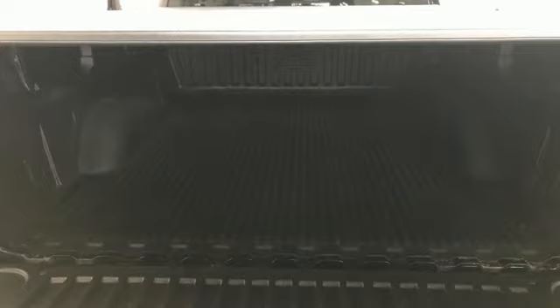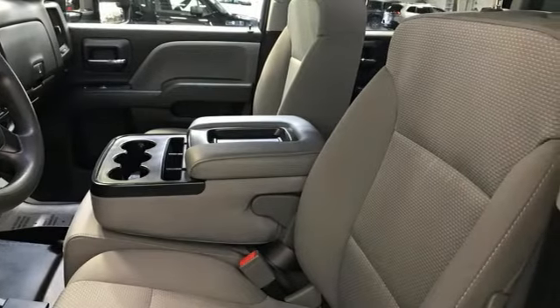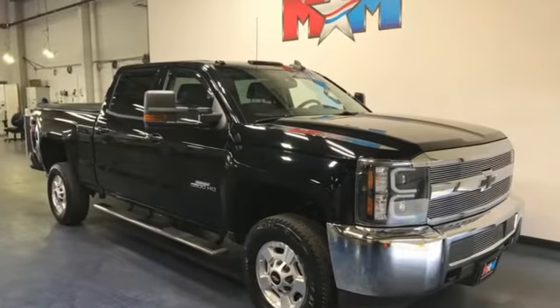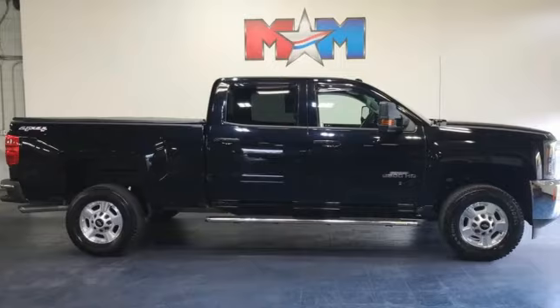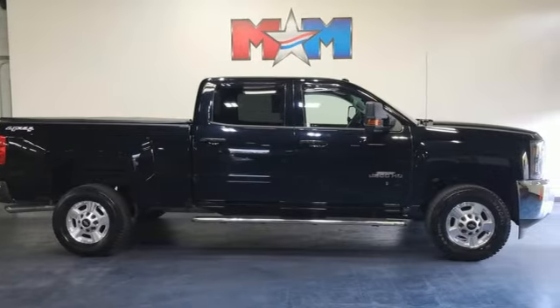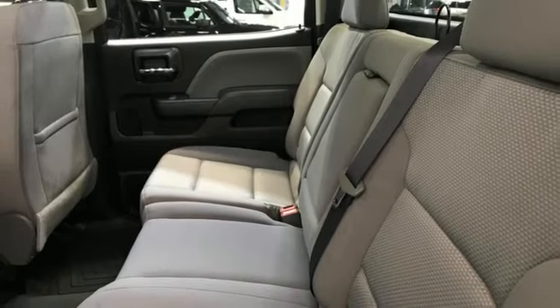Of the Silverado 2500 Heavy Duty, Edmunds.com comments: massive towing and hauling capacities, a quiet ride, solid build and materials quality, more in-control steering feel than other HD trucks, and comfy seats. Chevy — 100 years of icons. Experience it for yourself today.